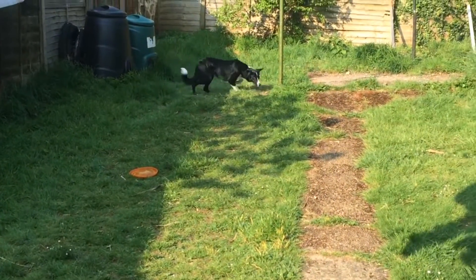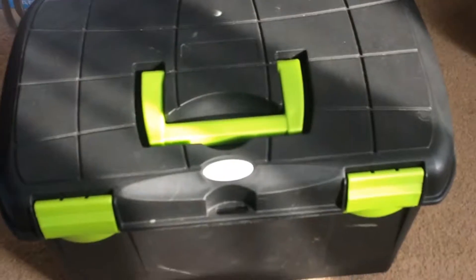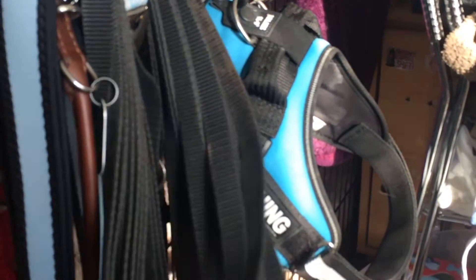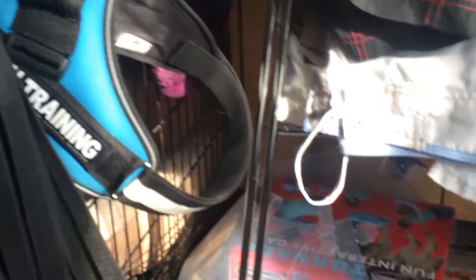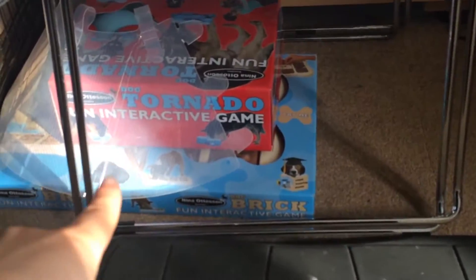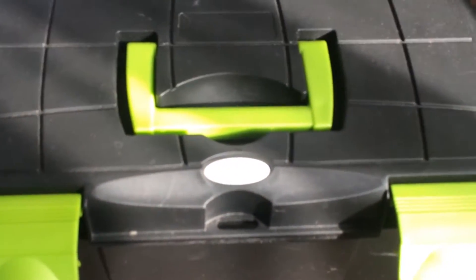So I'm just getting his stuff ready. I thought I'd show you what we're taking, what sort of stuff he has. He's got this little box next to all of his stuff — his leads, his collars and stuff. He's got his puzzles down there and his comb. Being a collie, he obviously needs a lot of mental stimulation, so yeah, this is his box.